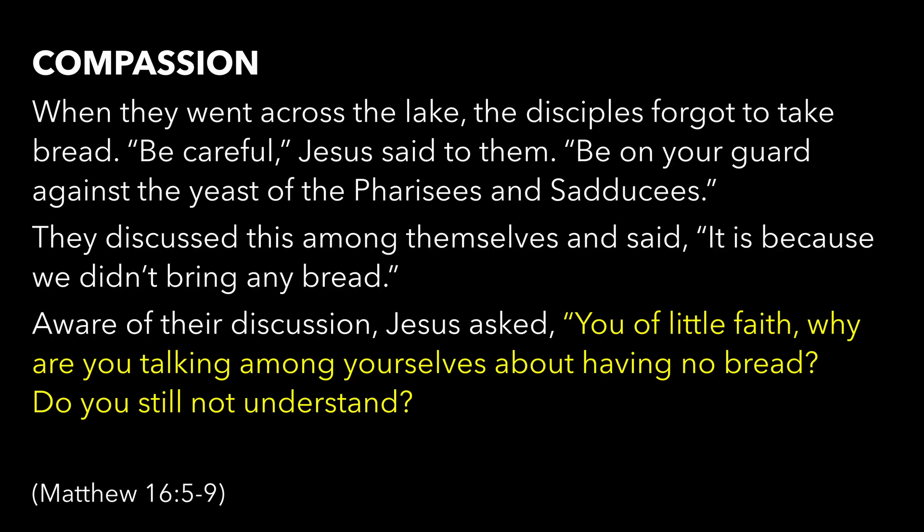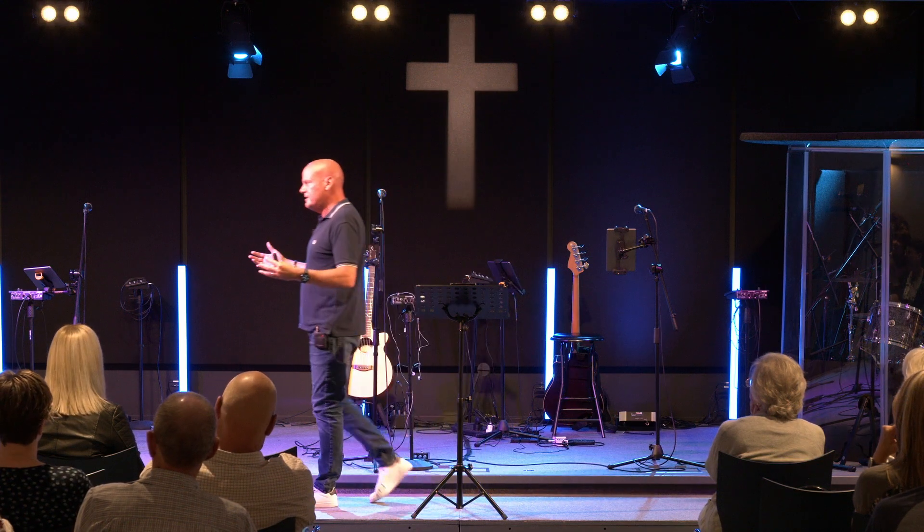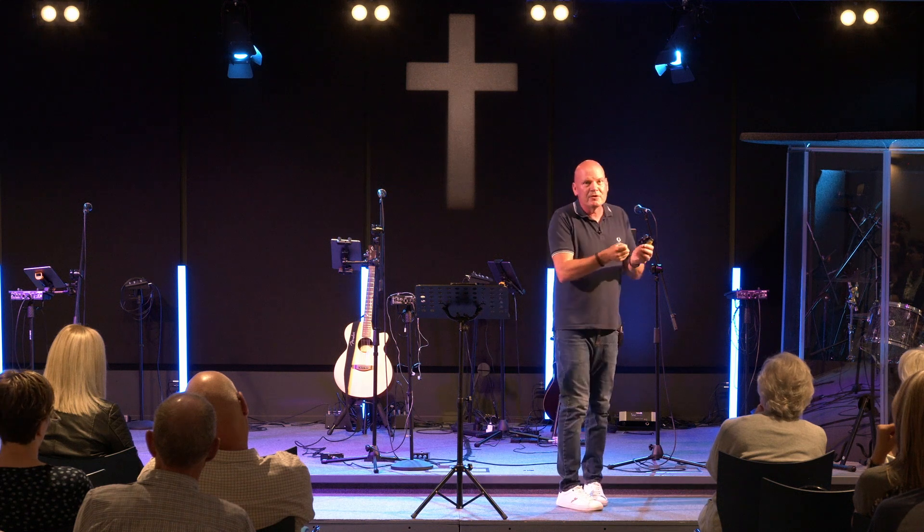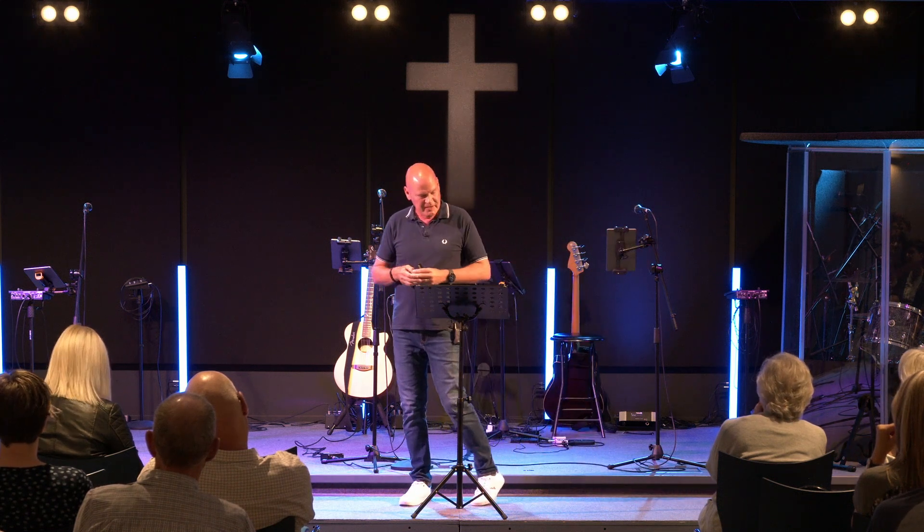Jesus hears their conversation about bread and says, you of little faith, why are you talking amongst yourselves about having no bread? Do you still not understand? He reminds them they've just seen two incredibly miraculous events — one where thousands of people were fed, 5,000 plus, and then another event where 4,000 plus were fed with all those basketfuls of leftovers. He's like: how on earth are you worried about food? You can hear the exasperation in Jesus' words.